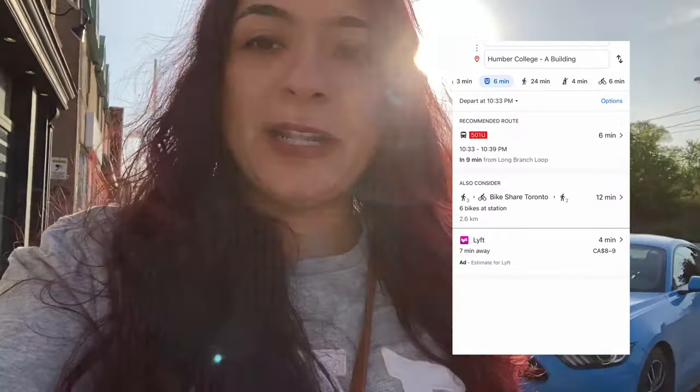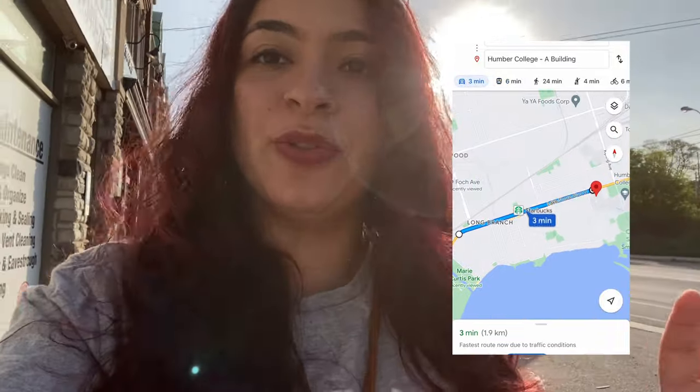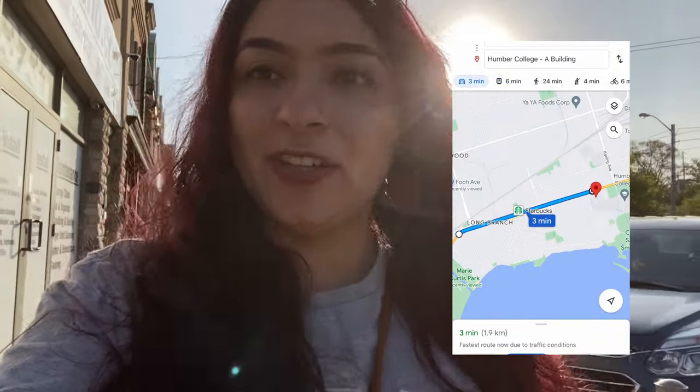Walking is about 15 to 20 minutes. I'll put down a Google Maps picture here to show you in more detail exactly where Humber College is located from where I started.